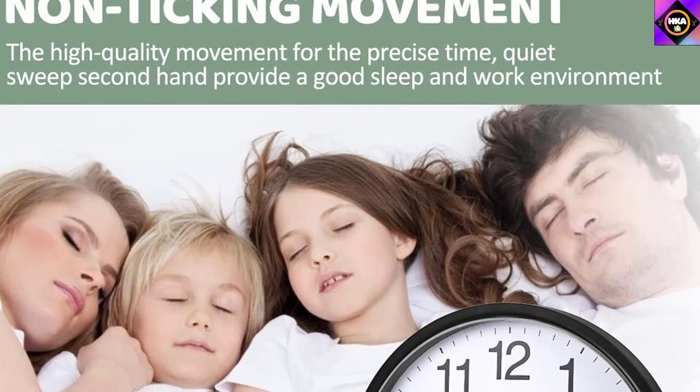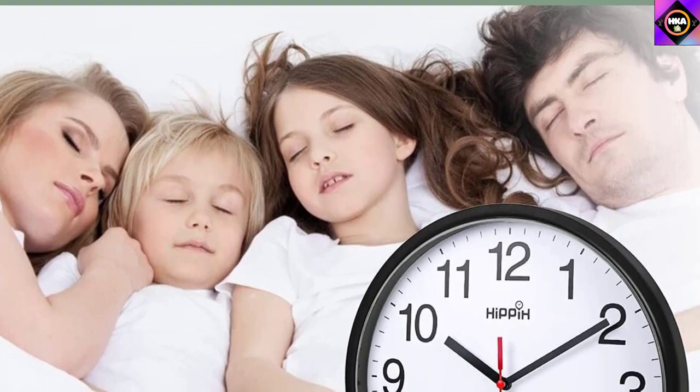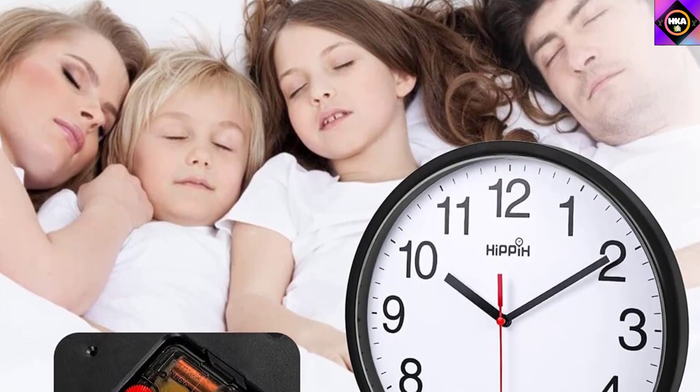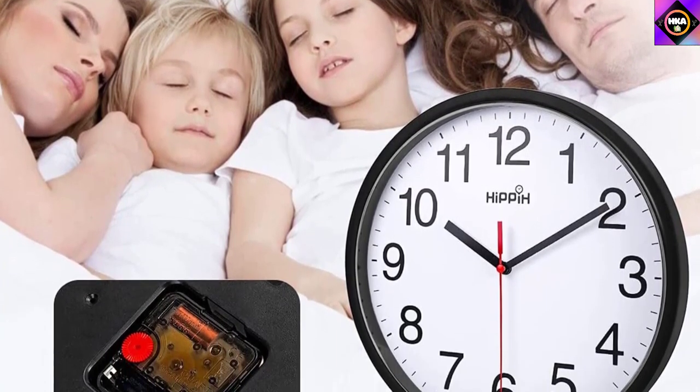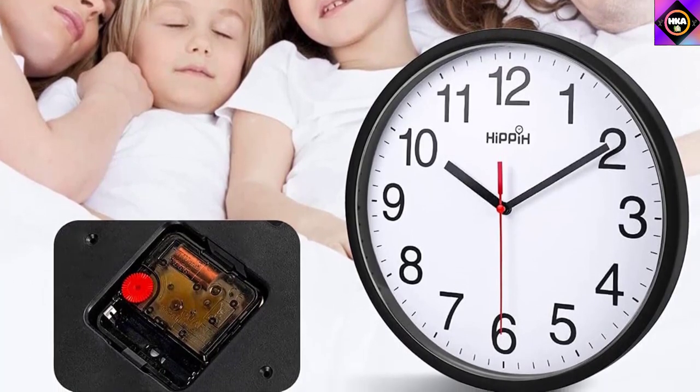Our primary disappointment with the unit is its construction. The clock body is made of very lightweight plastic, which might appear flimsy to your hands. So we didn't find the price justified according to the construction and material being used.